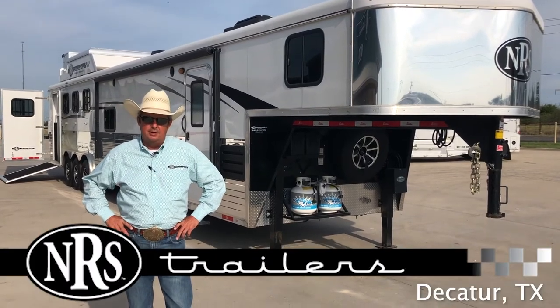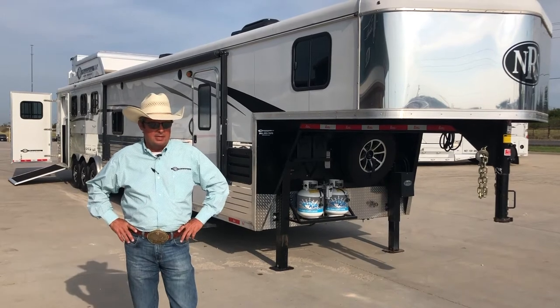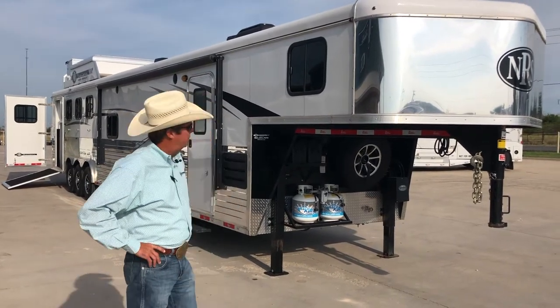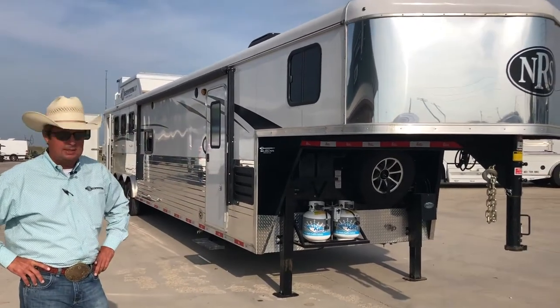Hi, I'm Steve with NRS Trailers. Today I want to show you a Bison trailer we have on our hit list. It's on our website and available to see anytime. This trailer is a 17-foot LQ twin jack triple axle Bison with bunk beds.